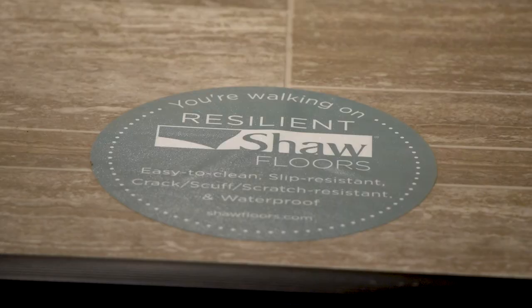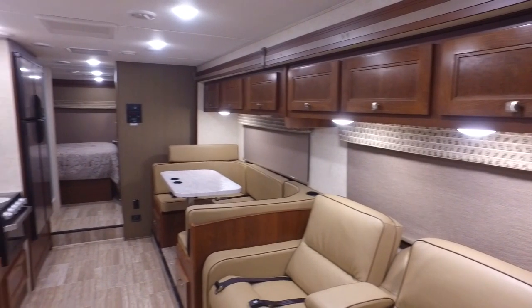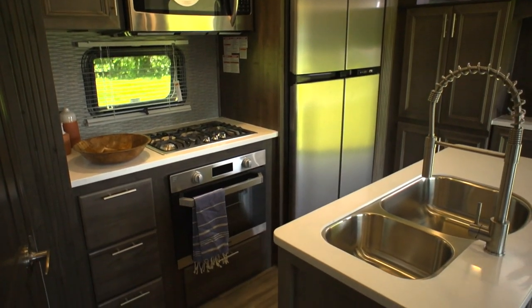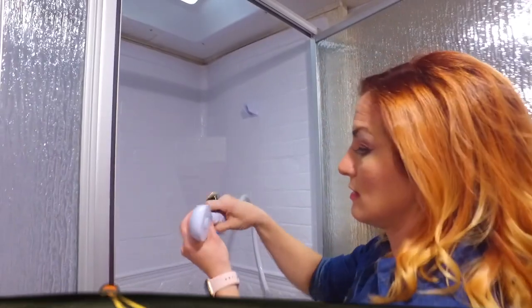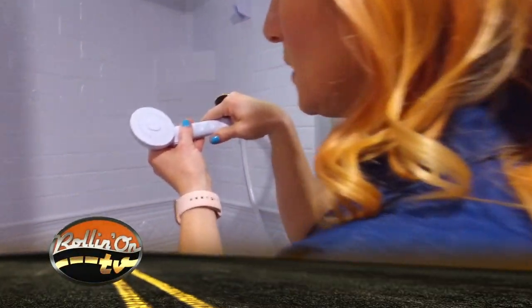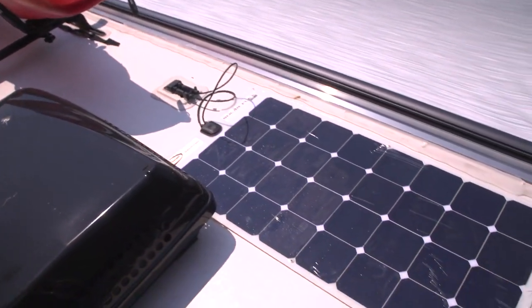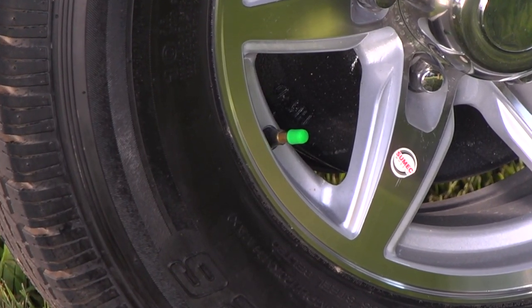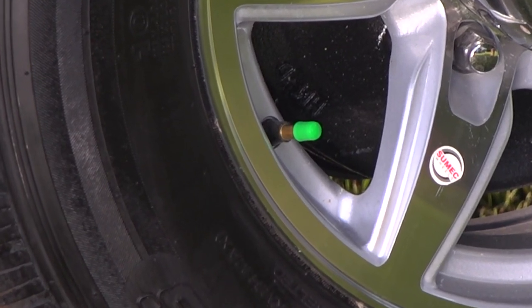We look at what the floor is made out of. We look at the wall vinyls. We look at the LED lighting. I stick my head under the faucets and read the gallon-per-minute flow rate. I look at the shower head. On the outside, there are clues as well — I'm looking for the green cap on the tires, nitrogen-filled tires, that sort of thing.